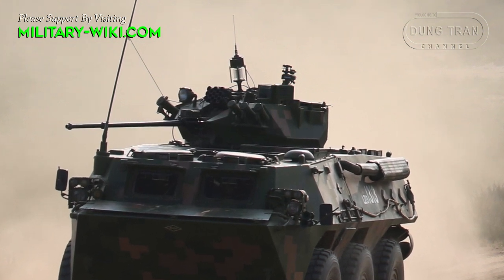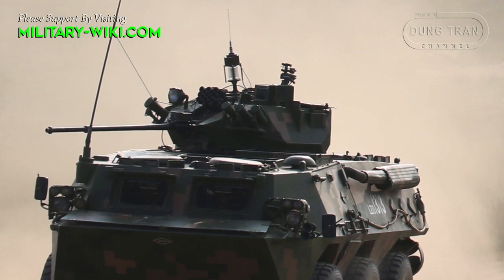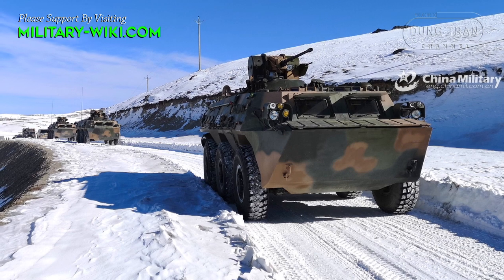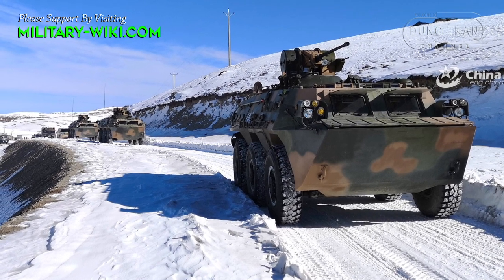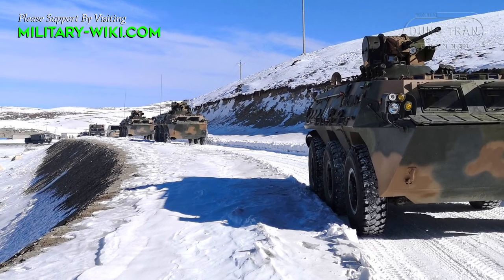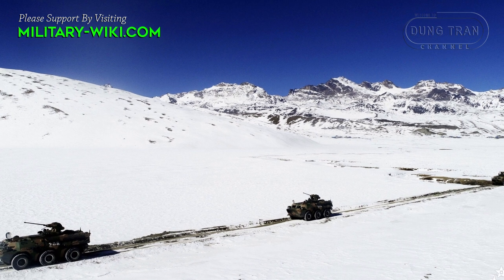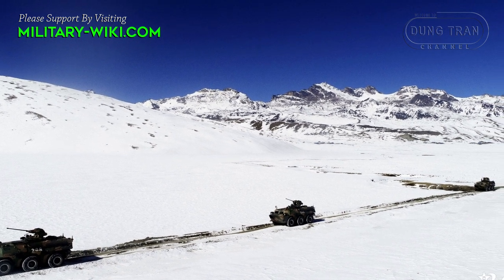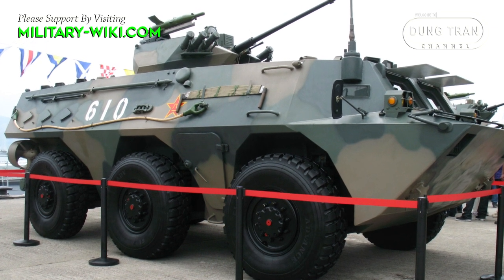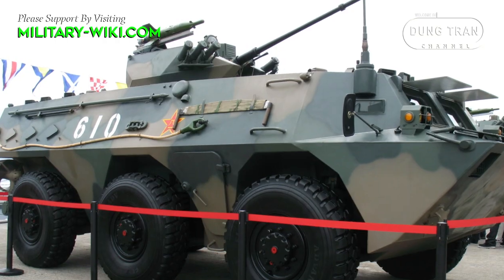The maximum cyclic rate of fire is 200 rounds per minute. The sighting systems are composed of three periscopes for the driver, commander, and gunner. The center periscope for the driver can be replaced by an image-intensifying periscope. The periscope for the gunner can be fitted with a passive night-vision device, providing limited night combat capability.